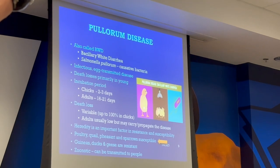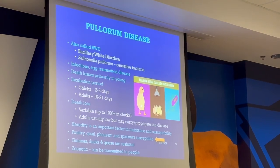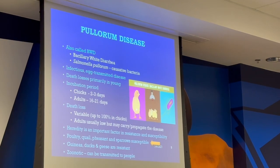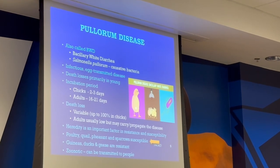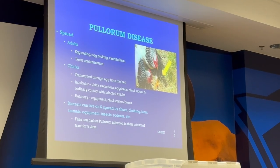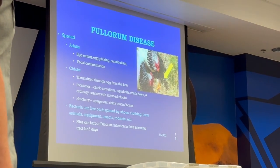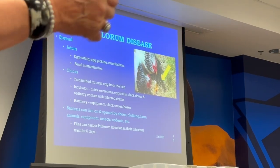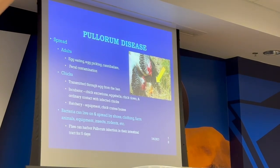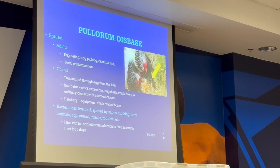It's hereditary because it can be passed through the eggs. Poultry, quail, pheasant, and sparrows are susceptible; geese and ducks are resistant. It can be transmitted to people. It can be spread via egg eating, contamination, and people. The bacteria can live on and spread by shoes, clothing, farm animals, equipment, insects, and rodents. Flies can carry infection in their intestinal tract for five days.